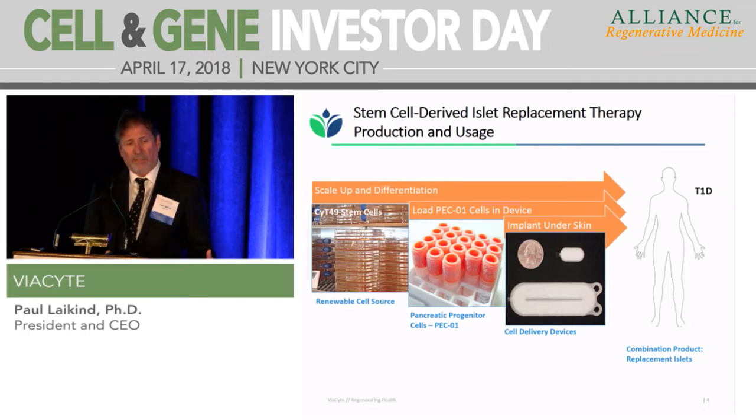Once we make those cells, we can freeze them down. When we're ready to treat a patient, we take a vial out of the freezer, thaw it, and put it into a device — think of it like a tea bag-like device that goes under the skin. Those cells differentiate and potentially provide that cure.